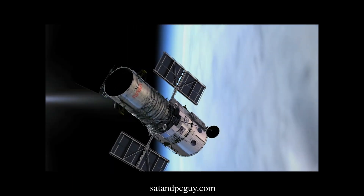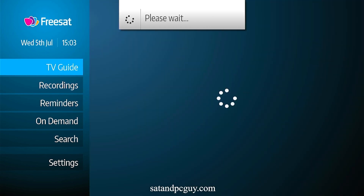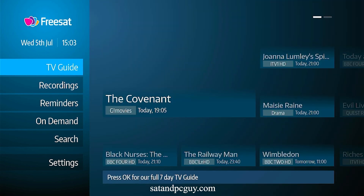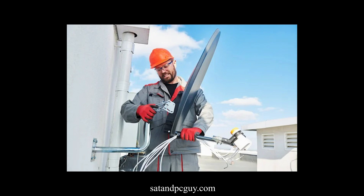Additionally, FreeSat provides access to many channels that are not available on Freeview. To enjoy FreeSat you need a television with a built-in FreeSat tuner, or a separate FreeSat set-top box which connects to your TV. The installation process involves positioning a satellite dish, which can be done by a professional installer or by yourself if you're familiar with the process.